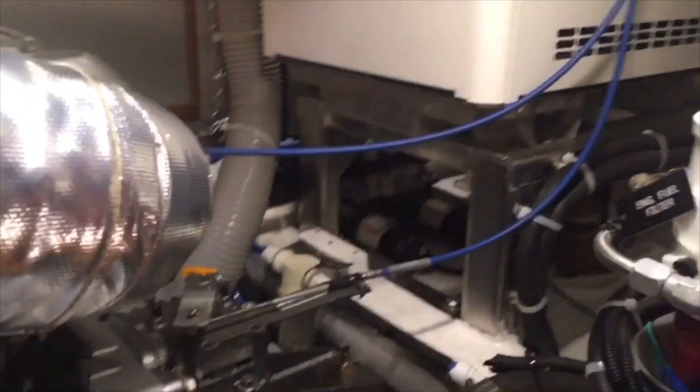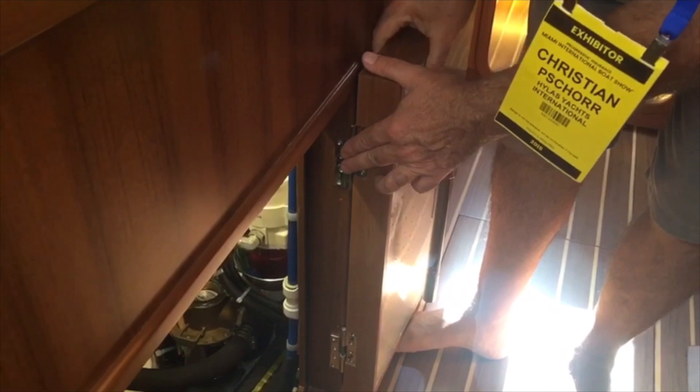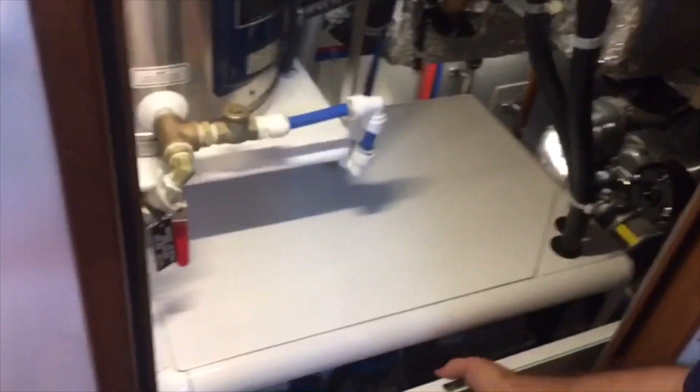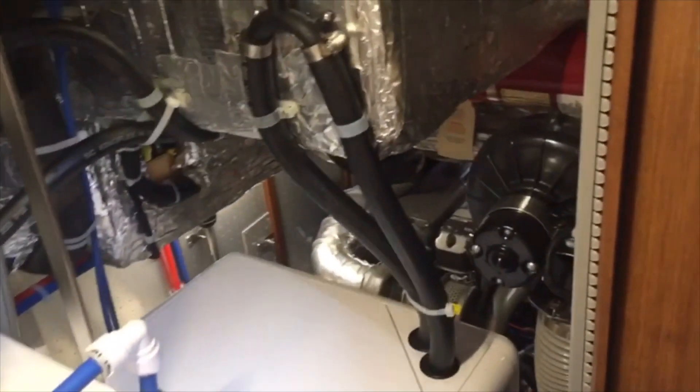Getting access to the generator up there — that looks kind of tricky. Actually it's very easy, and these doors just slip right off so you can keep them from swinging around if you're at sea and need to do some work in there. And if you come back here in the head, we've got access to the genset — this is the service side, so you check your oil and coolant from this side, and you can change your oil filter and fuel filter here as well.